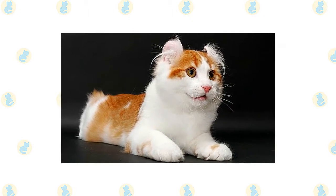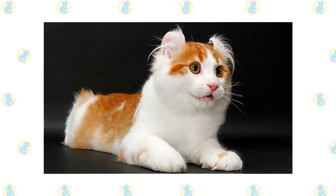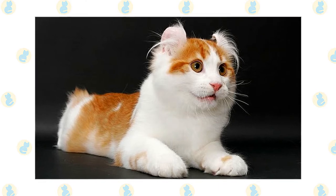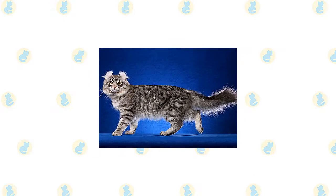The Foldex was officially granted full championship status by the Canadian Cat Association in 2010. The American Curl is one of the youngest cat breeds. It was born of a natural genetic mutation that first appeared in Shulamith, a stray black kitten with long silky hair and strangely ears that curled backward.